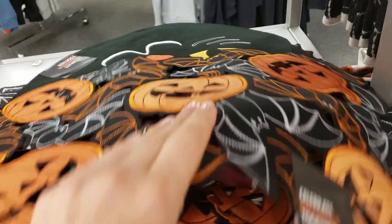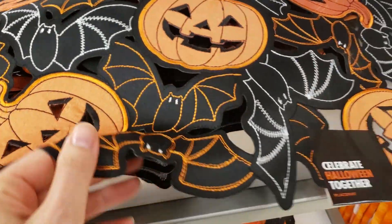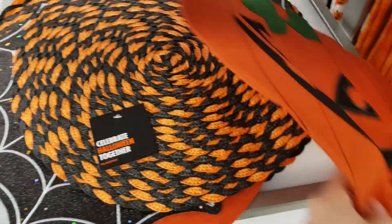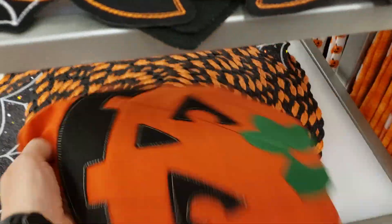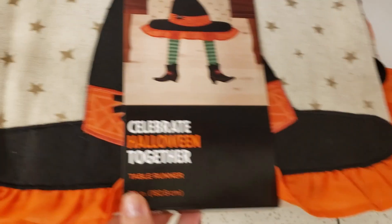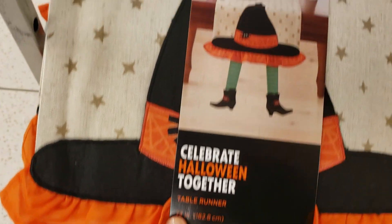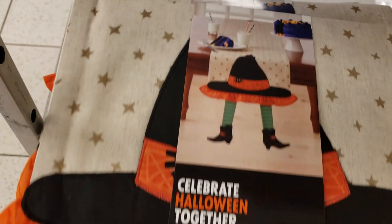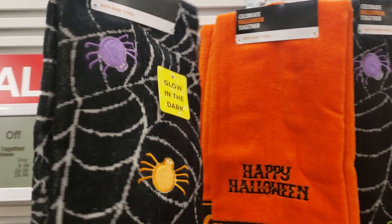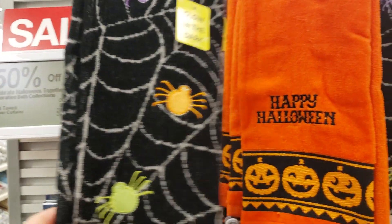I really like this 'Cheers Witches' one. Cute little placemats — all of this stuff was 50% off. And I really like this table runner with the little witch's legs hanging off of it; I thought that was adorable. More glow-in-the-dark towels too.